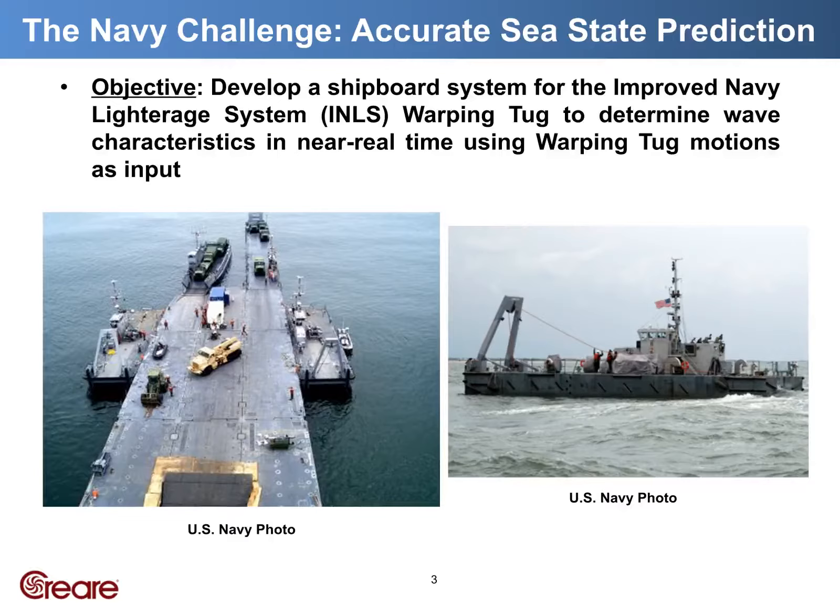The INLS Lightridge system is a portable causeway used to transport cargo to shores with inadequate ports. It resembles a floating pier comprised of interchangeable modules that are arranged using a working tug. The Lightridge system is capable of Sea State 3, which extends to a wave height of around 4 feet.